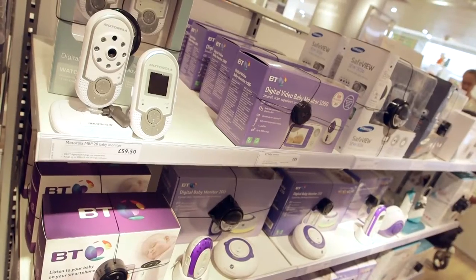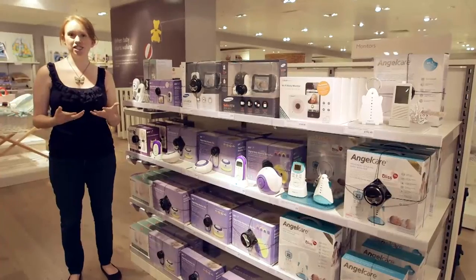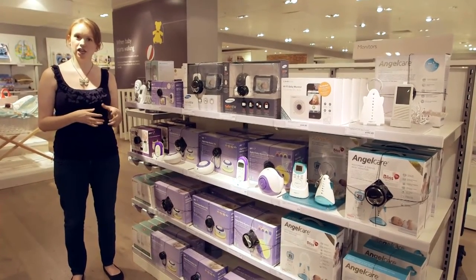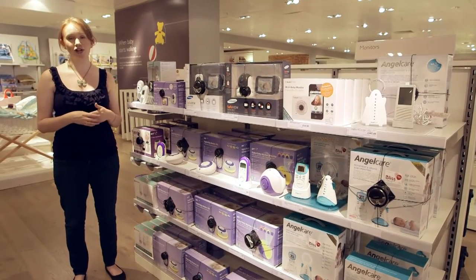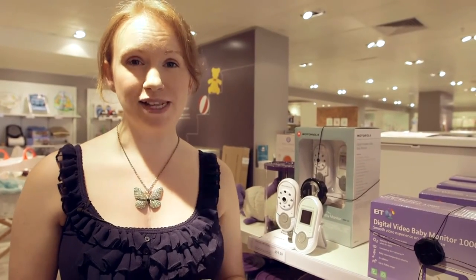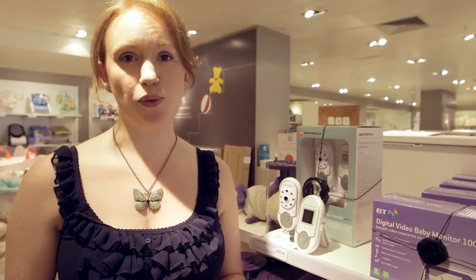There are two main types of baby monitor: digital and DECT. Digital baby monitors can sometimes get interference, just like a digital radio can. DECT baby monitors, on the other hand, use the same technology as cordless phones, so you should get a totally interference-free line that's totally private. However, DECT monitors are generally more expensive — around £80 as opposed to £40 for a digital one.